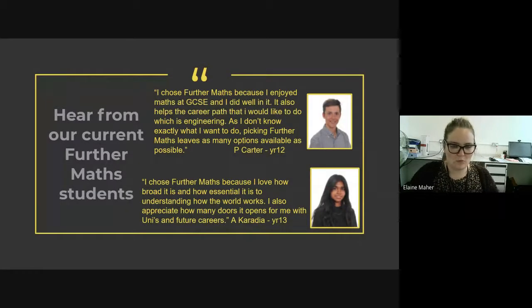Here we've got some quotes from our current further maths students. One of my year 12s chose further maths because he enjoyed it at GCSE. He wasn't sure exactly what he wanted to do within engineering, so taking further maths kept as many options open as possible before he decides later this year. And then we have our year 13 student who chose it because she loves how broad it is and how essential it is for understanding how the world works. She also appreciates how many doors it will open for her when it comes to universities and future careers.